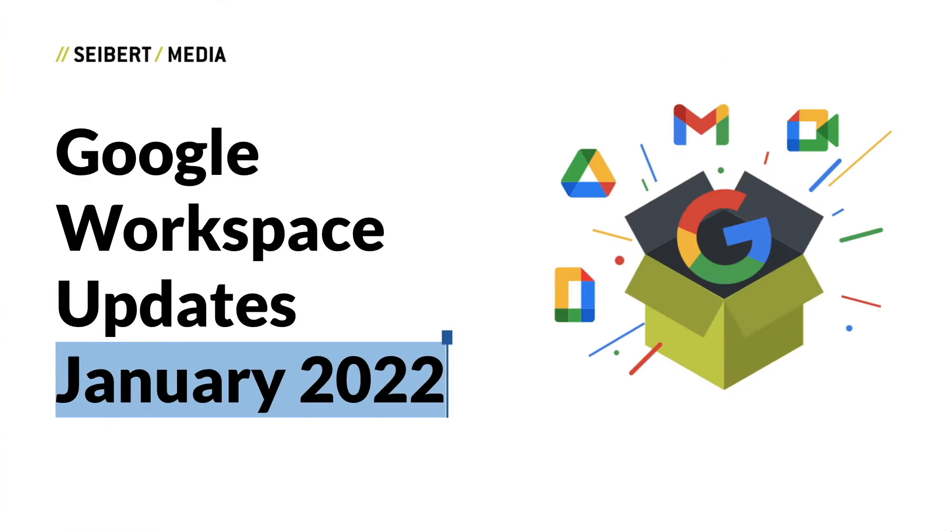Here we are again. Here's to the next year of Google Workspace updates. I'm Max from Cybert Media and these are the Google Workspace updates from January 2022.